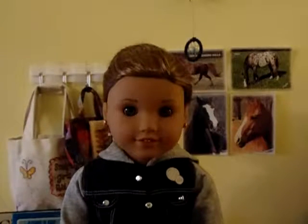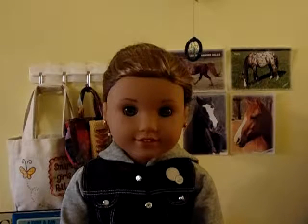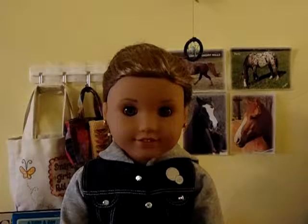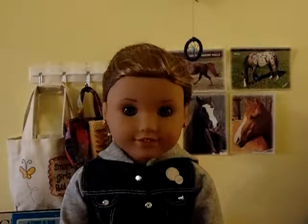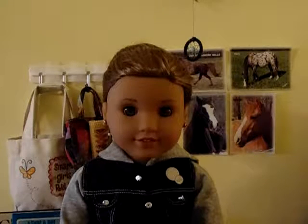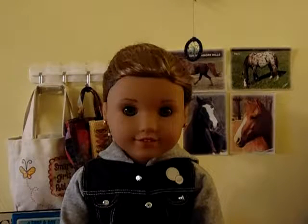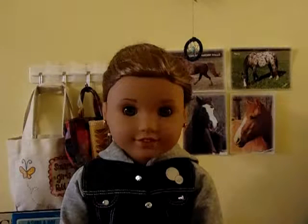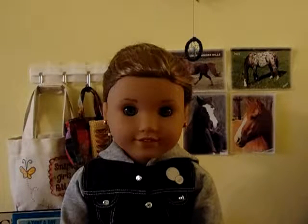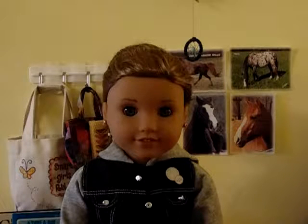Hey guys, it's MiaMaj here. I'm sorry I haven't posted in like two weeks but I've been super busy with school and all my other activities. I'm really excited because today I am doing a 'how I organize my doll stuff' video. I watch videos like this all the time because I think they're super awesome, so I thought I should show you how I organize my stuff. Let's get started.